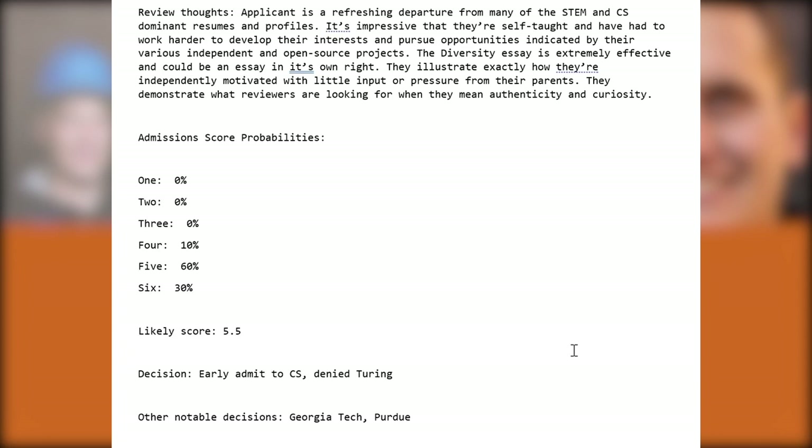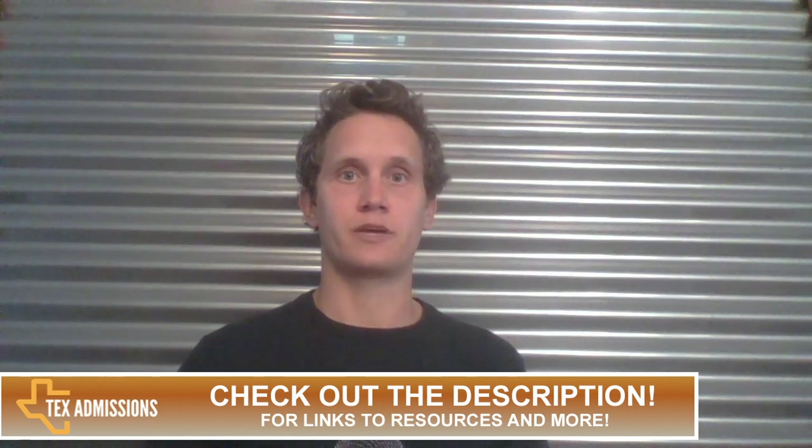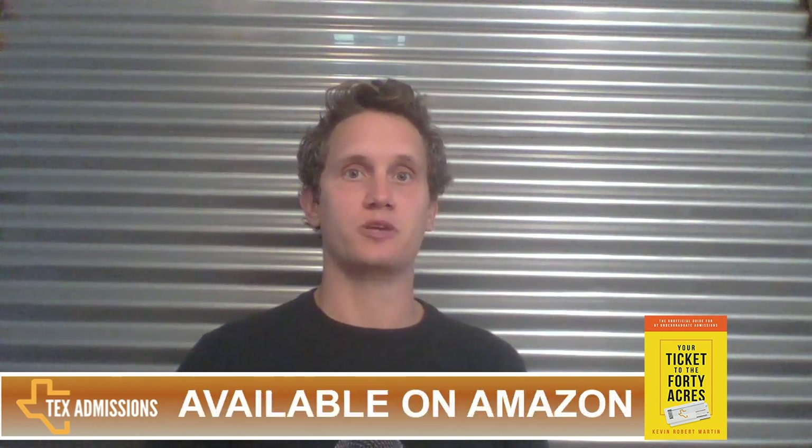UT Austin was their first choice, and they weren't bummed out about Turing. It ended up being a lot of time spent on other applications when UT is where they're going to be enrolling in the fall. They'll obviously be a great addition to UT Austin and will bring diverse perspectives to the computer science community. Thanks for watching. If you enjoyed this video, please leave a comment and subscribe to my YouTube channel. You can find more helpful information at texasadmissions.com/blog. I also provide links in the description to a free online email consultation and links to my book, Your Ticket to the 40 Acres, and my premium course, Getting Into Texas Universities.